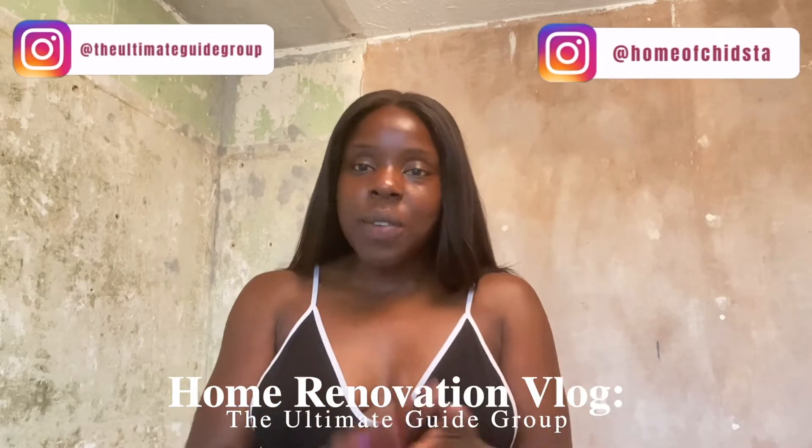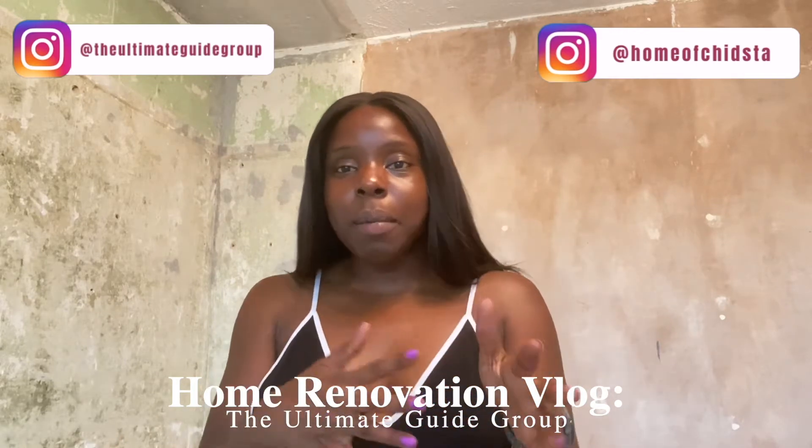Hey everyone, welcome back to our channel. I'm Chinique and I'm at my house. If you haven't yet watched my video of buying my investment property, go and watch that.